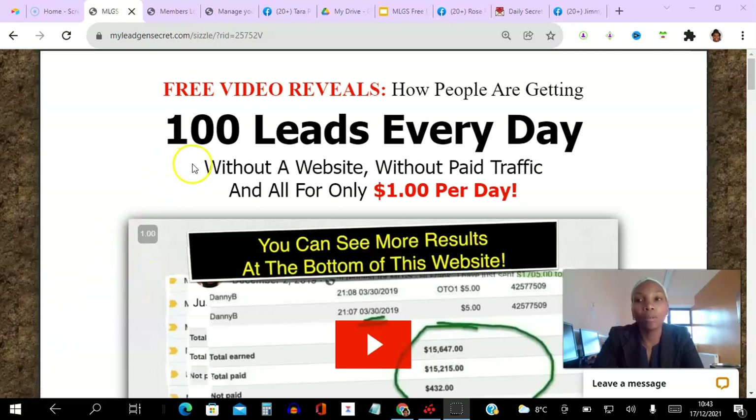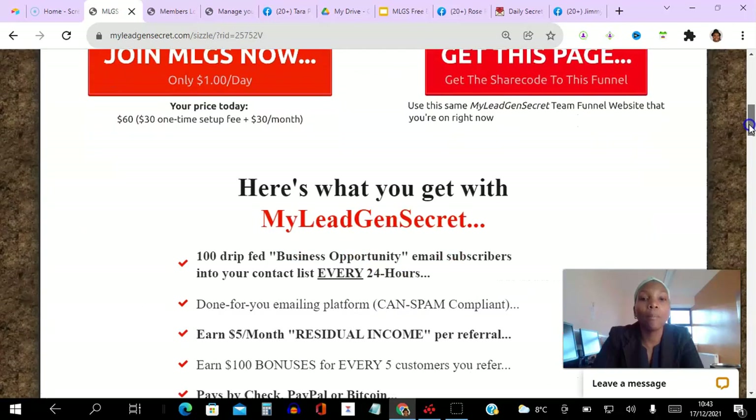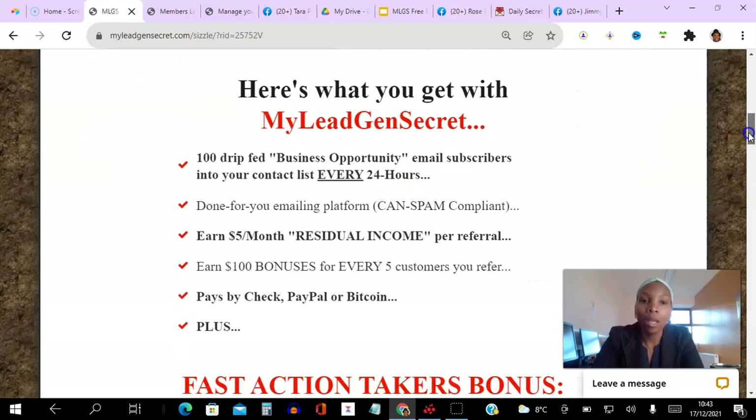Stick around to the very end of this video because not only will I be able to show you how you can get 100 fresh USA leads delivered every single day for as little as a dollar per day, I will also be offering you some special bonuses if you decide to join as a member of my team.